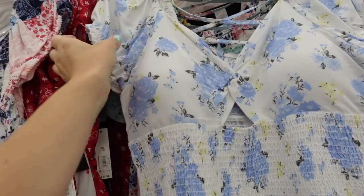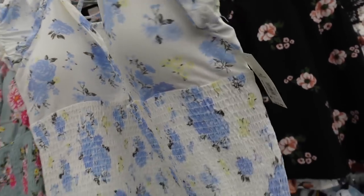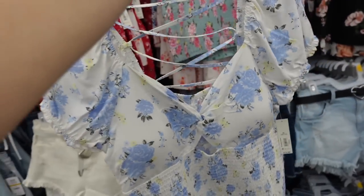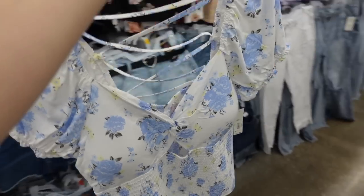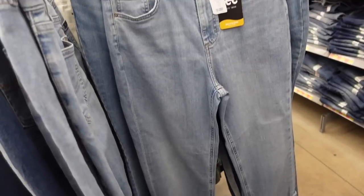For the next look I'm going with this floral top from No Boundaries. It has a heart neckline with a little twist cutout, puff sleeve, and smocking through the waist. It continues around to the back with a little tie detail. It comes in white and blue floral and also green with pink floral. They're $12.98.